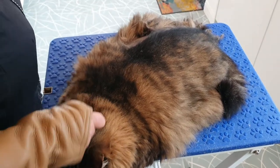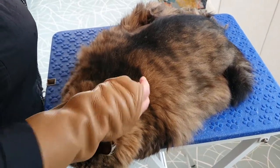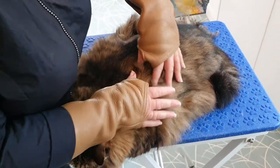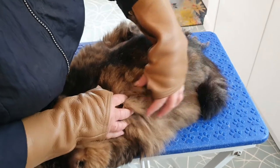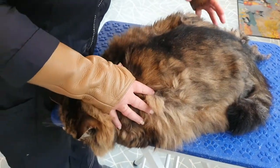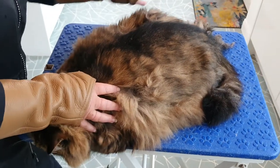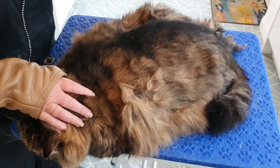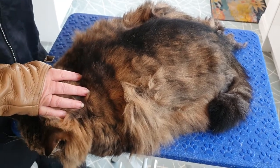With lockdown and not being able to get out to visit regularly, she's now become pelted down her side. She's got some really big pelts hiding under here — these are all solid. She's got them all down these sides; this side is particularly bad, all under her tummy and her bum absolutely stinks.